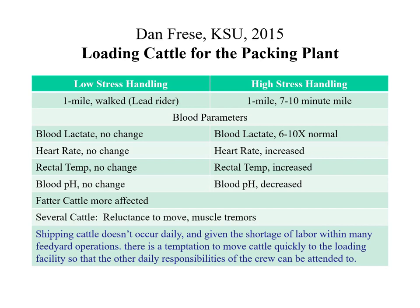Here's some data from Kansas State looking at high-plains feedlots where cattle travel quite a distance from the pen to the truck — about a mile in this study. With low-stress handling, they used a lead rider on a horse so animals would walk, and blood chemistry showed no change — that's what we're looking for. In contrast, when they just opened the gate and let the cattle go, those steers ran a mile in seven to ten minutes.